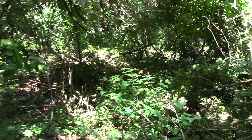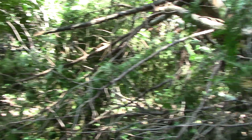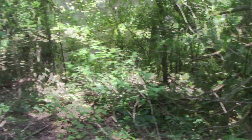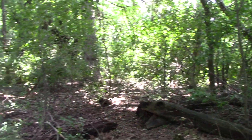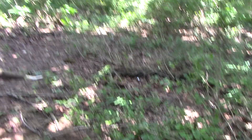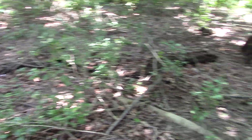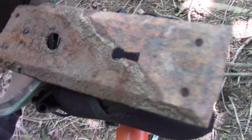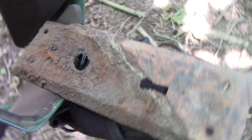Boy, is it neat out here — nobody around, just a bunch of fallen trees. I'm out here detecting and boy is it hot today. I was looking for an old house back here somewhere. I think I found part of it. It's kind of cool.